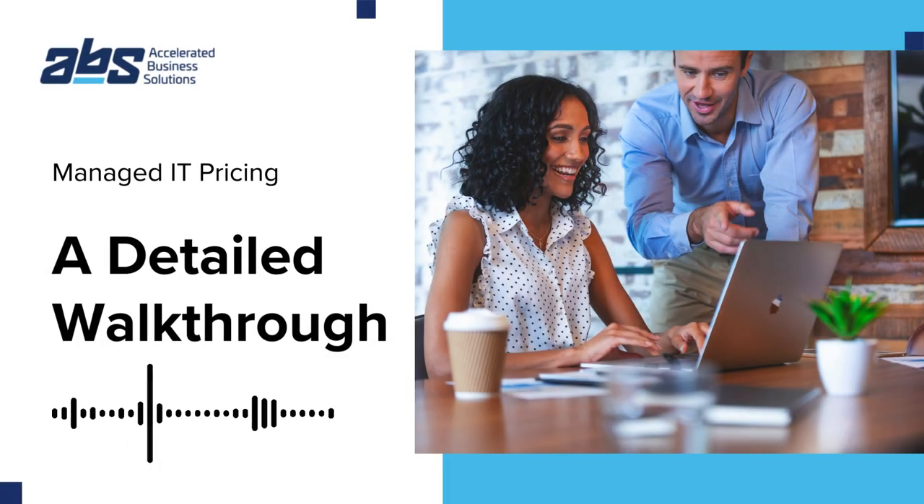Welcome to today's talk on the price of managed IT services. Pricing varies depending on what your business needs. For instance, full management costs more than just help desk services.